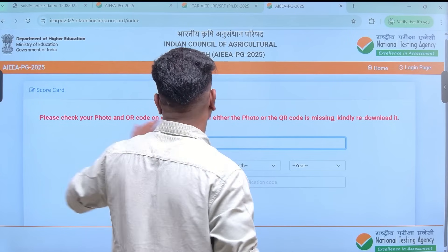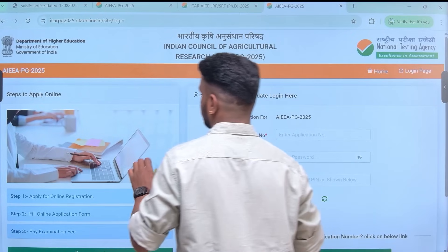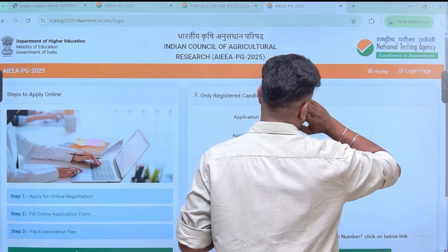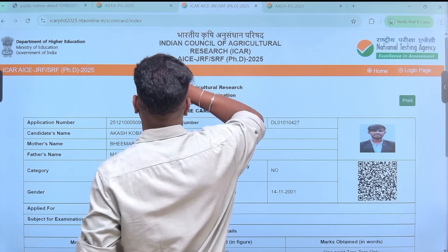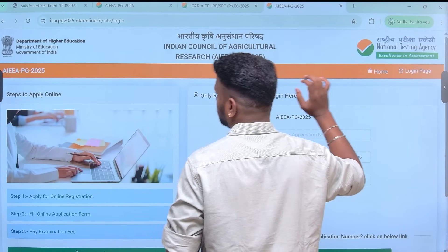You can also download the revised key answer for your reference, so you will be able to know if any changes have been made to the questions. The revised key answer will be available for you to check.